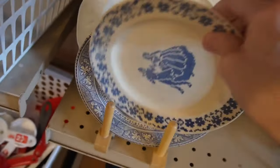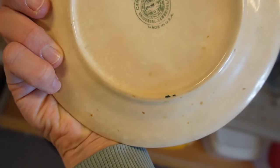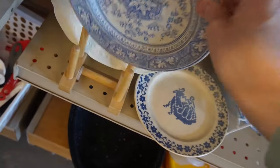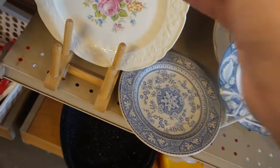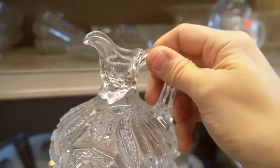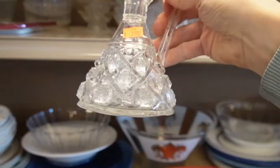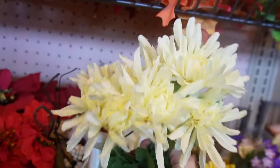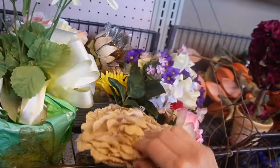I always enjoy looking at plates and platters at any secondhand store. I did end up picking these two blue ones up - they were just adorable, cute, great for putting under plants or for decorating. And then these little crystal ones - I don't know what they are, but they would be really cute with a single bud in them. I looked at all their faux flowers too, but nothing really caught my eye.